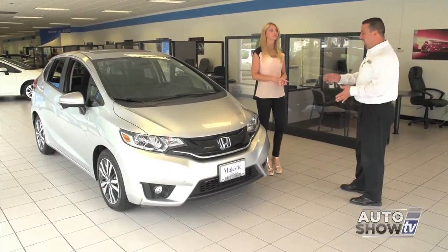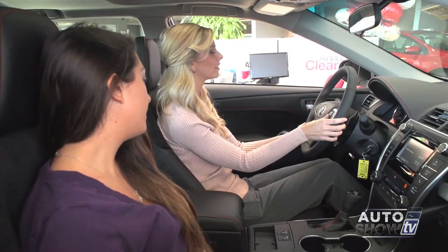Casey at Majestic Honda shows us the next generation Honda Fit, and a trip to Ted's Auto Sales. All that and more, next on Auto Show TV.